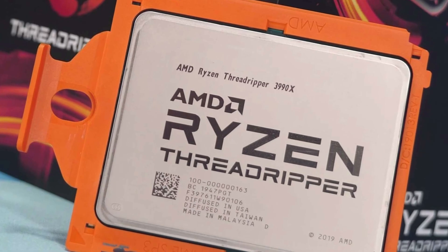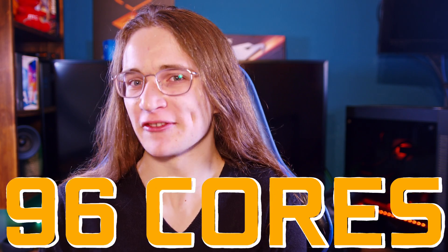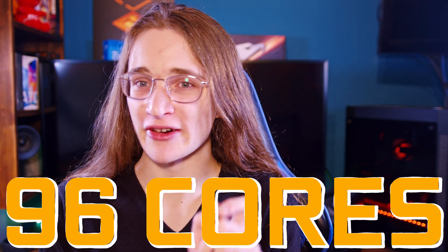64 cores on a CPU? That's old news. 96 cores is where it's at, and you don't even have to buy an Enterprise CPU to get that. Sound too good to be true? Well, don't worry, because it is. At least for now.